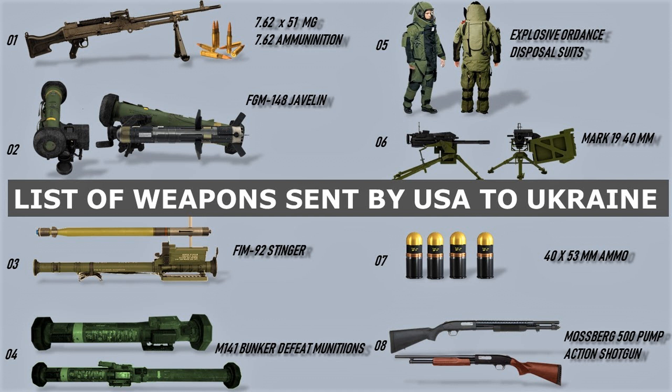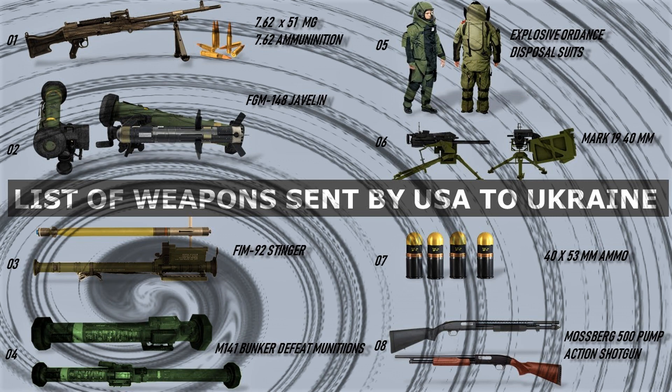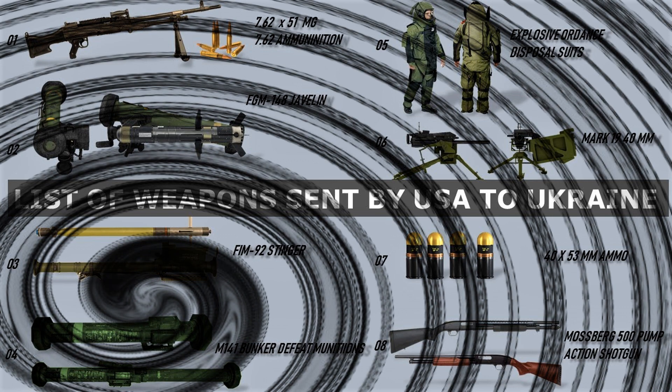The U.S. is committed to safeguarding the freedom of Ukraine and its people, and this shipment of weapons is just one way in which we are doing so. This is an exciting moment for Ukraine, and the U.S. is proud to be part of this momentous occasion. We are confident that with these weapons, Ukraine will be able to defend itself and stand tall in the face of adversity. We hope that this shipment of weapons will help Ukraine protect its people and its freedom for years to come.